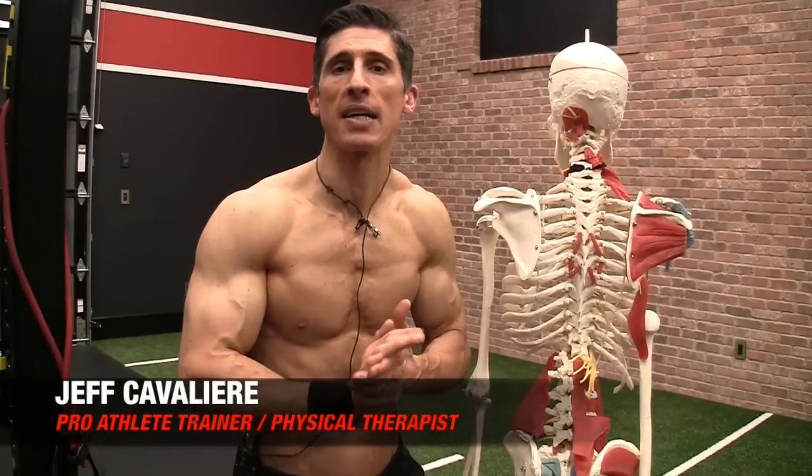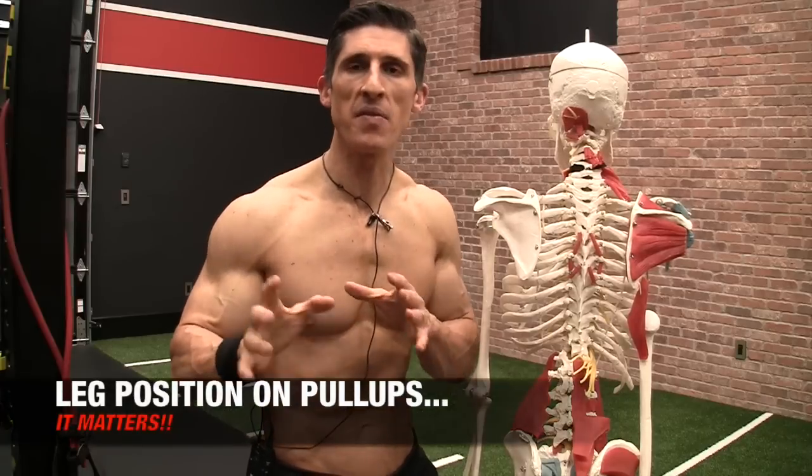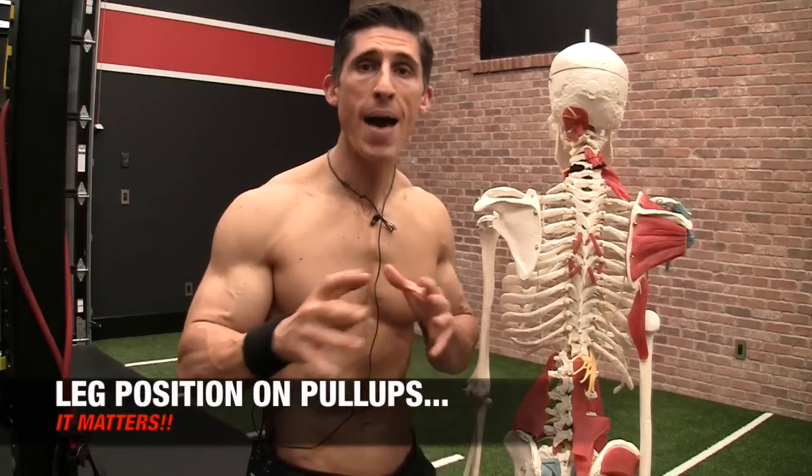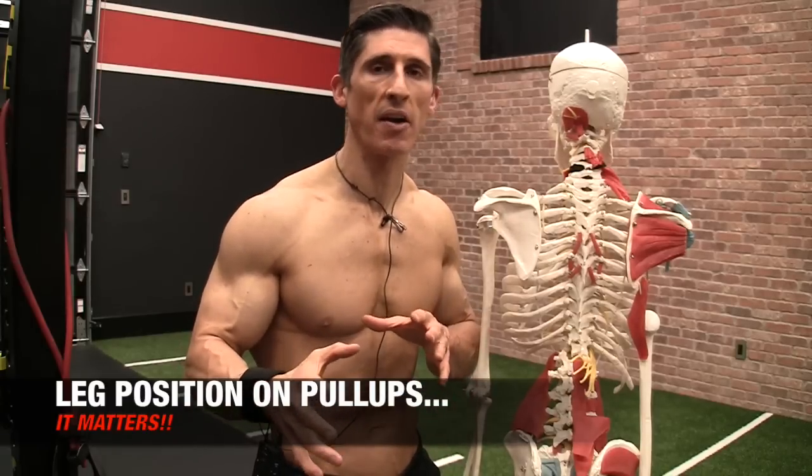What's up, guys? Jeff Cavaliere, ATHLEANX.com. So today we're going to answer the question of whether or not the position of your legs during a pullup or chinup matters to your performance in the exercise. I'm going to give you the quick answer here, and that's yes.